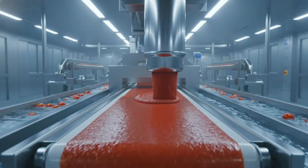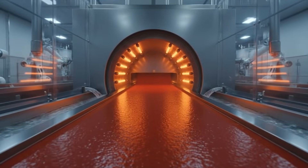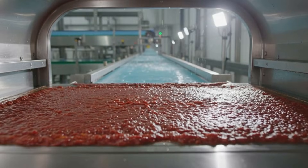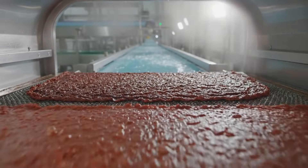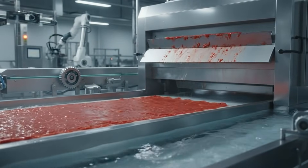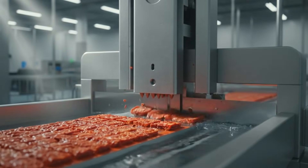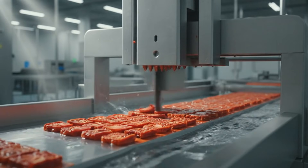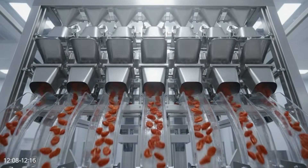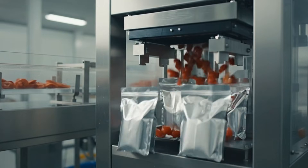Our state-of-the-art dehydration line transforms this vibrant tomato puree into high-quality fruit leather snacks. The Multi-Head Weigher precisely measures and rapidly drops exact portions of the tomato snacks. The automated system efficiently fills and seals the vibrant tomato snacks, maintaining a continuous flow of production.